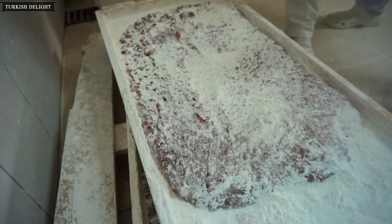Turkish delights are weighed and packaged here. Rose delight cut in a triangle.